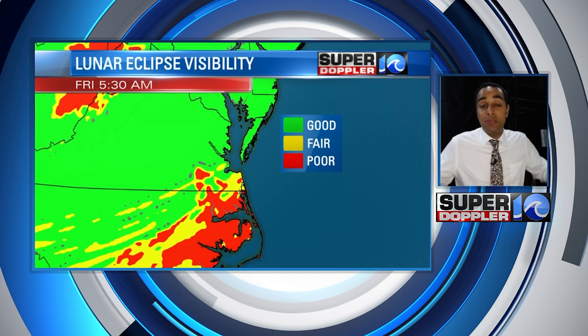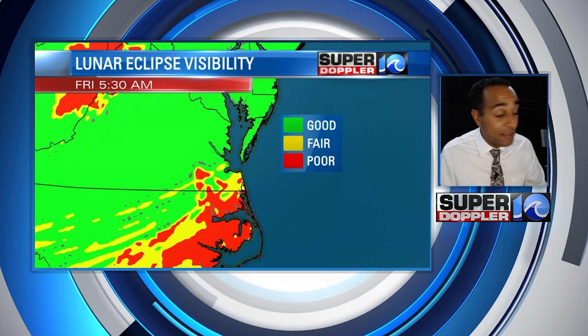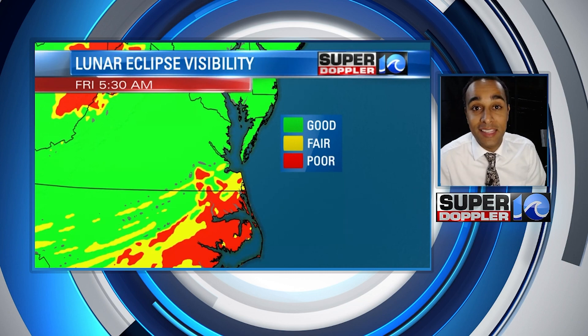So we may be missing out — we'll see what happens with the clouds. If you want to get up early enough and take a look, all you have to do is look for the moon; it's easy enough to spot. Happy viewing!